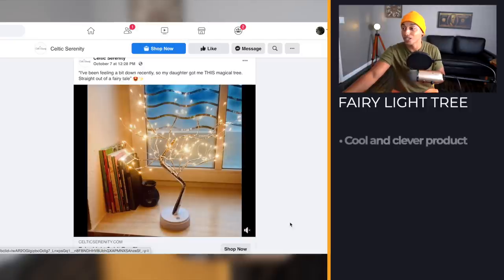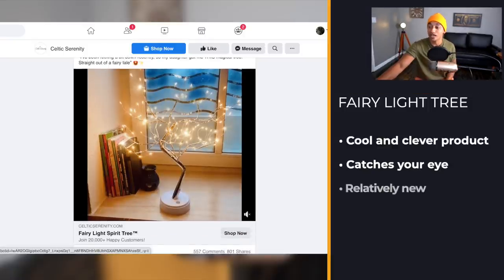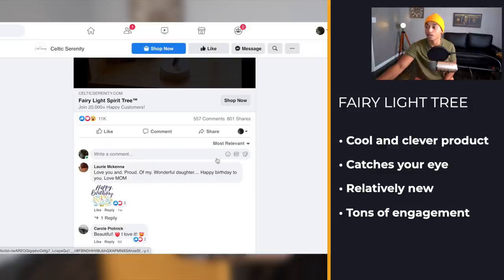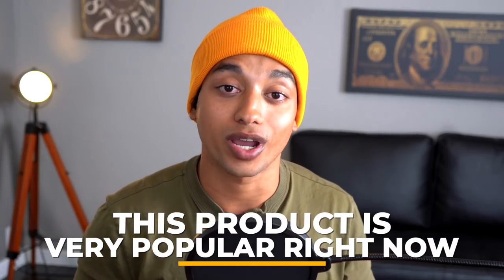Product number four is a really cool and clever product that just catches your eye. Since you can't put GIFs on Facebook ads anymore, they made a short video and kind of turned it into one. The ad was posted on October 7th and the engagement is just bananas — 11,000 likes in less than two weeks. Checking the newest comments, there are multiple comments coming in every hour, which is a very good indication that this product is flying off the shelf right now.